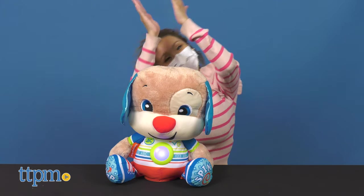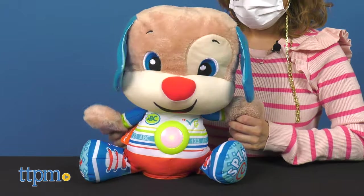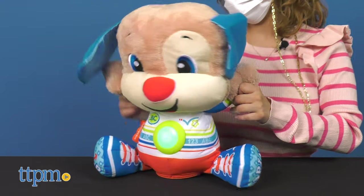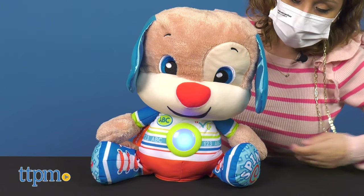The Laugh & Learn So Big Puppy is perfect for kids as young as 18 months who enjoy lights and music, and this will keep them entertained and learning while having fun. What are your thoughts on this adorable pup? Let us know in the comments below.